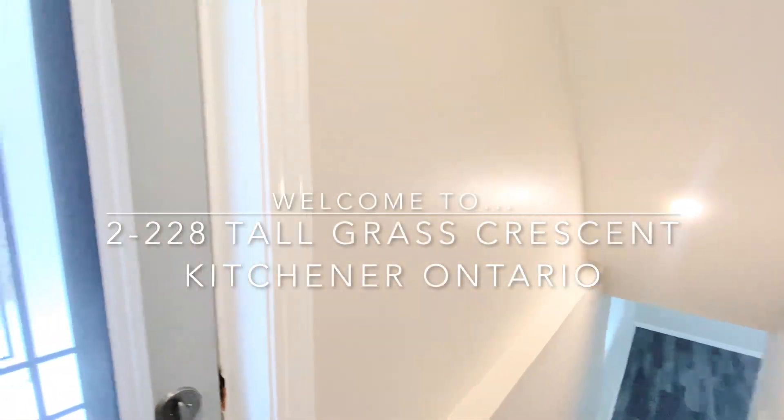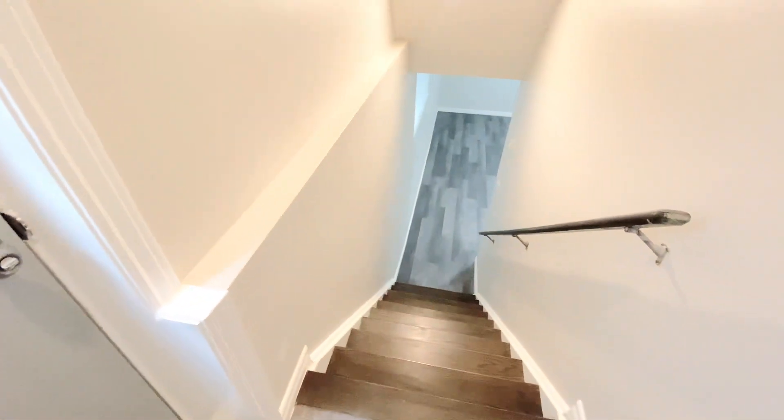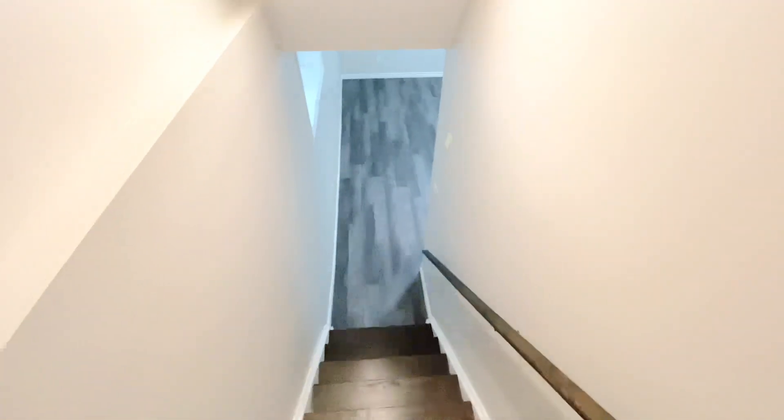Welcome to 228 Tall Grass here in Kitchener, Ontario. I am Josh with QTerra Property Management, taking you on a quick virtual tour of this beautiful unit. You have your own side entrance over here at the side of the house — a beautiful upgraded door with stairs leading you to the unit. Behind me it is all closed off, so there's only that one door leading inside.